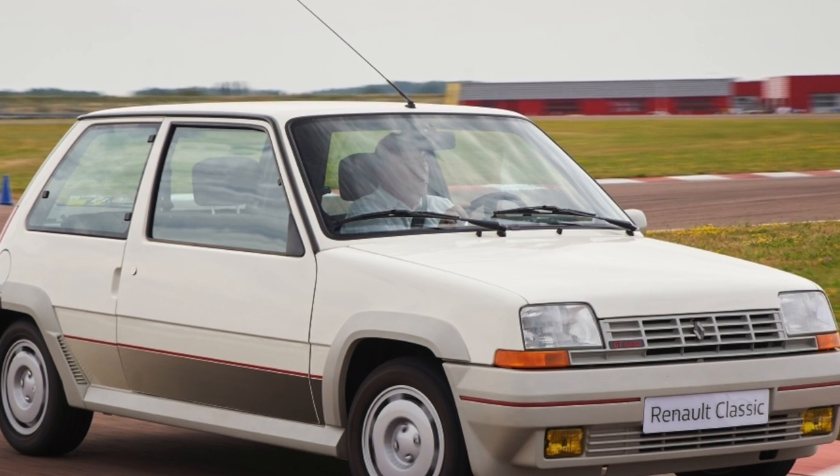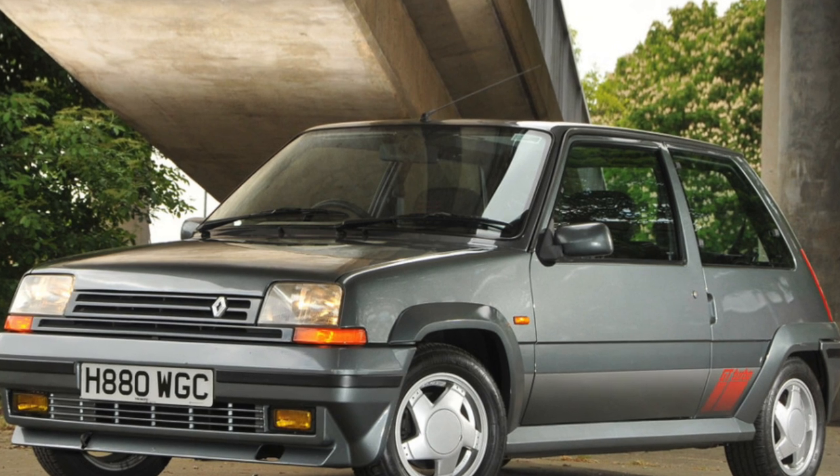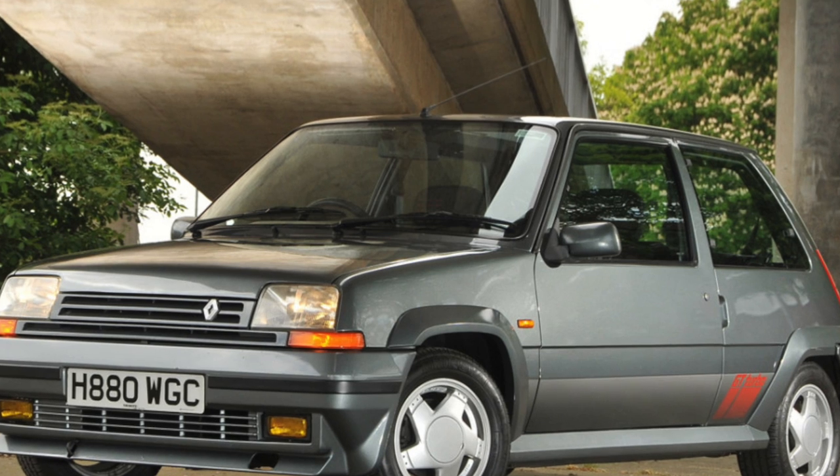Transmission. Cars with a damaged gearbox are quite common, mainly a consequence of sports driving. It is not uncommon for the gearshift seal to leak.